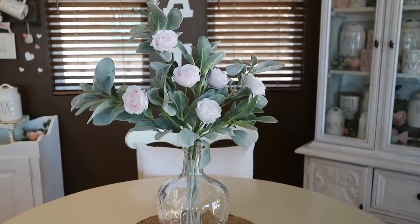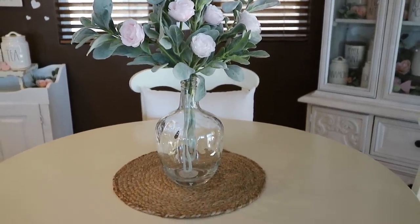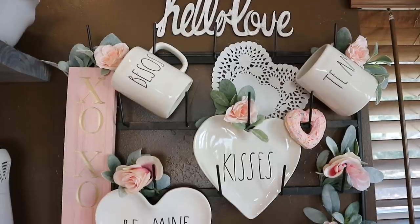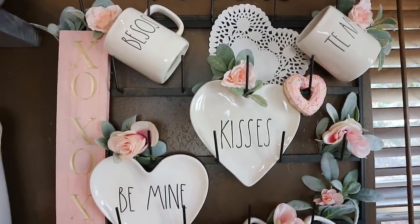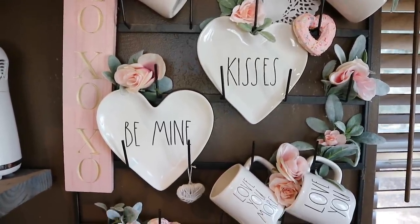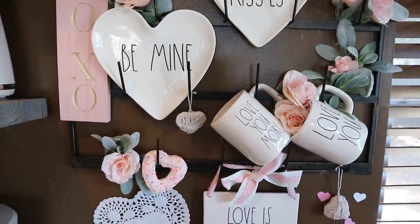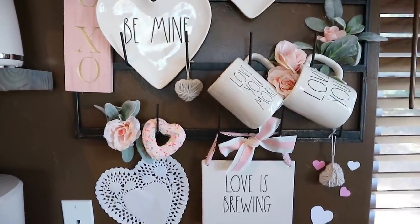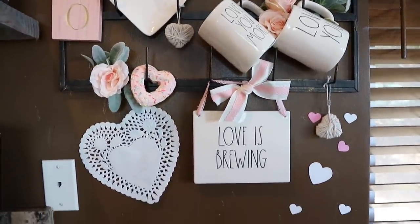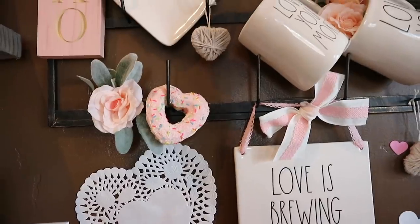For my kitchen table centerpiece, I always keep it very simple, so I just added some roses to the greenery in this space. For my mug area, the hello love sign is from Hobby Lobby. I added greenery and roses also from Hobby Lobby. The dollies are from the Dollar Tree. The XOXO sign is from Michael's a few years ago. And I have a few candy donuts that I found at the 99 Cent store last year. I love all the pink in my house — it definitely makes me feel like it's very girly and I am just loving it.